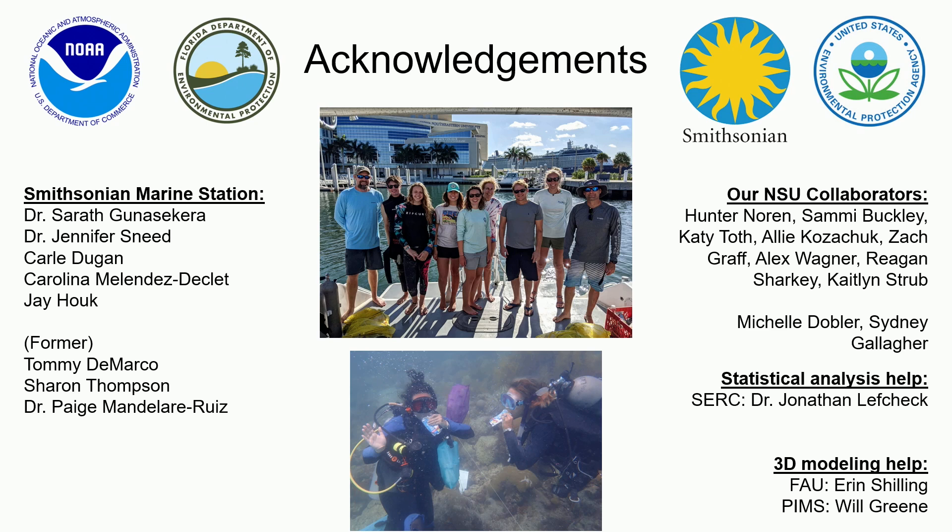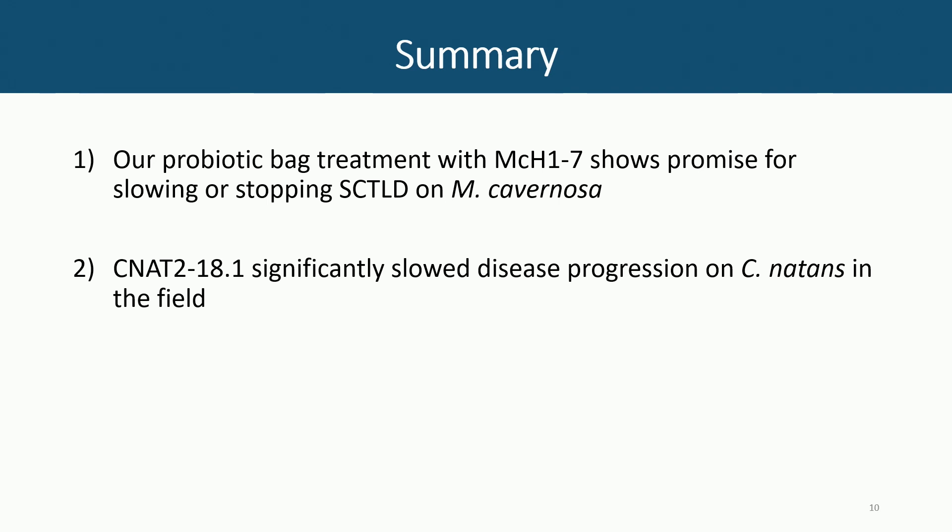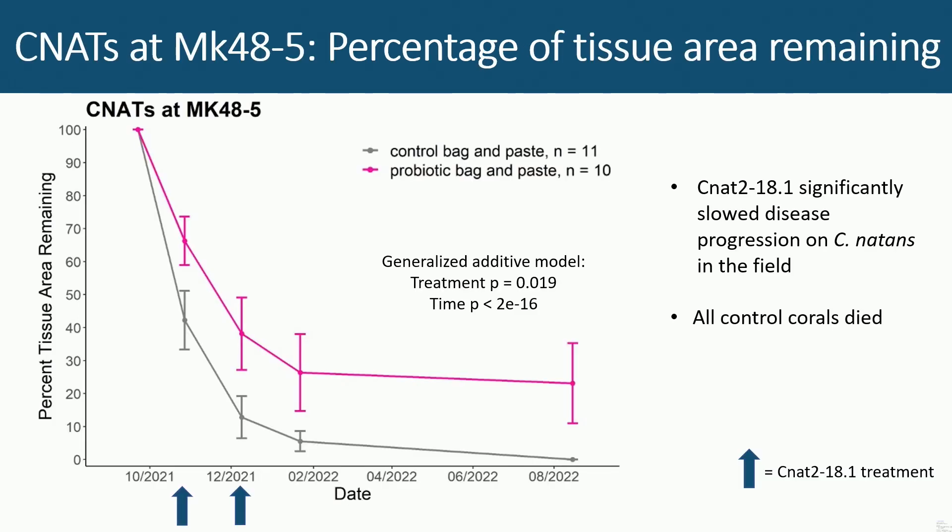Going back to that CNAT data: the ones that didn't die at the beginning — about half of them — they're not progressing at all.